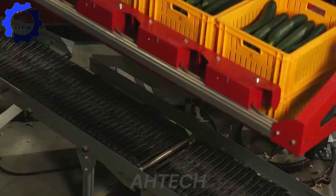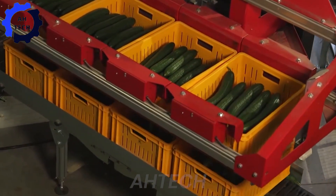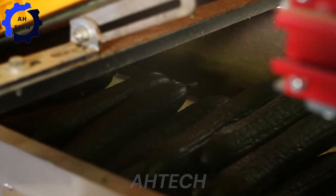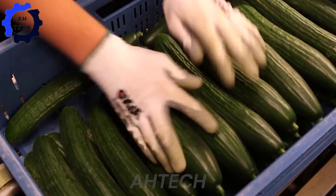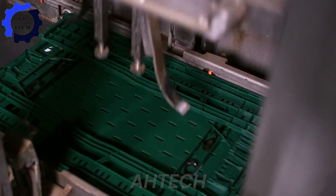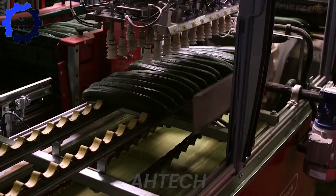Cucumbers remain a popular crop globally, with China leading the way as the top producer, while the Netherlands is one of the leading cucumber producers in Europe. Witness the precision of robotic sorting agritech systems, supplemented by human supervision to maintain impeccable quality standards.